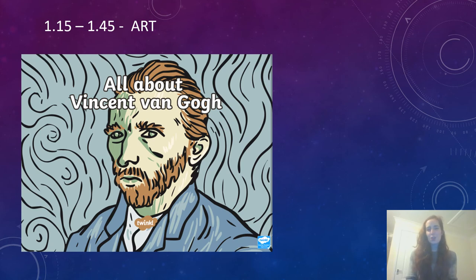When we get back from lunch at 1.15 we will be doing some art and we're going to be looking at Van Gogh. I'm not going to give too much away because you'll find out later, but at 1.15 till 1.45 — a shorter session today — we will be learning about Van Gogh.